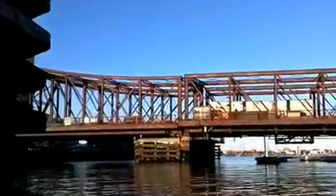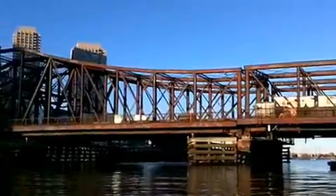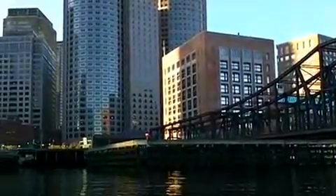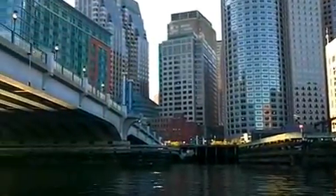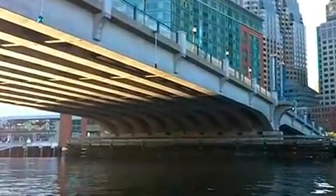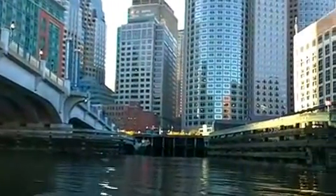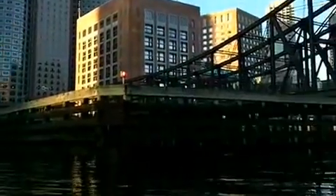We're moving along the Fort Point Channel. The bridge on my left that we just went under is the Moakley Bridge, named after Congressman Joe Moakley — actually named after his wife Evelyn. It's a concrete fixed span with a lot of clearance for powerboats, so unlike the Congress Street Bridge and Summer Street Bridge, larger boats can get underneath. Up ahead we see International Place — Philip Johnson was the architect. Some people like that building.